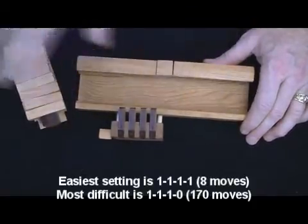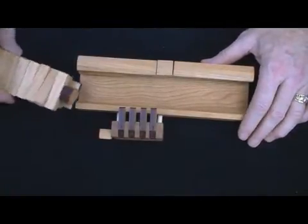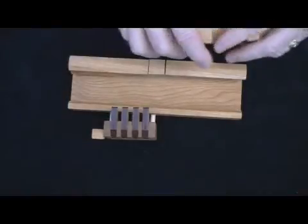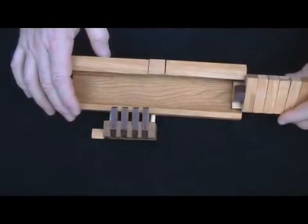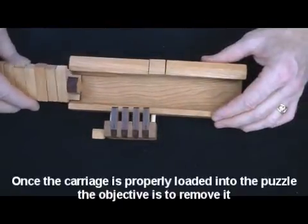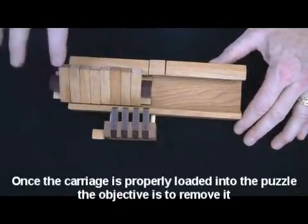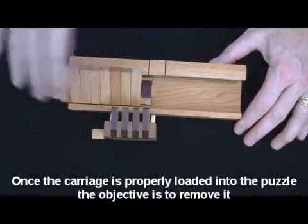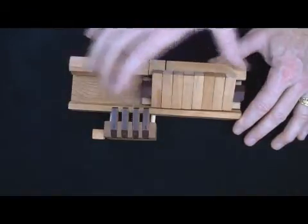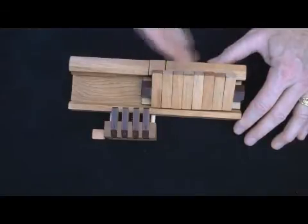The easiest configuration is when they're all set at one, and the most difficult is one-one-one-zero, requiring 170 moves. What I mean by 170 moves is 170 moves to remove the carriage. The carriage is this piece here, and it goes in — I'm looking upside down here — it goes in like so and will slide in when the switching keys are sloped as you see them here. They'll go this far and stop. The object of the puzzle is to remove this carriage once it's inside the puzzle.